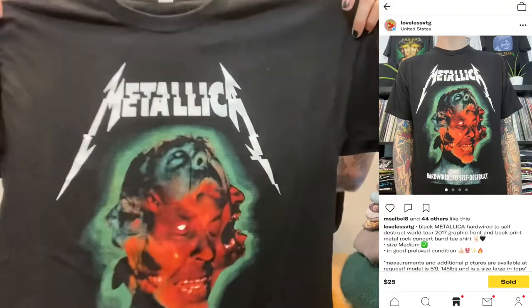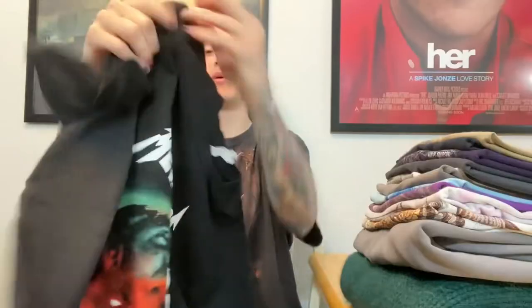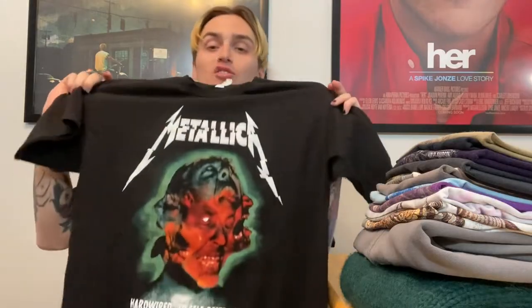One of my favorite things to sell is band tees — I got into vintage through band tees. I sold this Metallica tee from 2017, not vintage, that I thrifted for $2 at a local thrift store. I had it up for $25 plus $5 shipping, but I took an offer and sold it for $25 shipped.